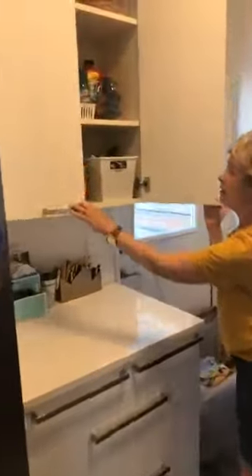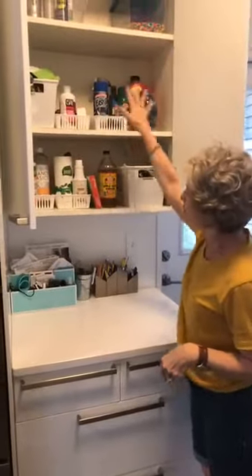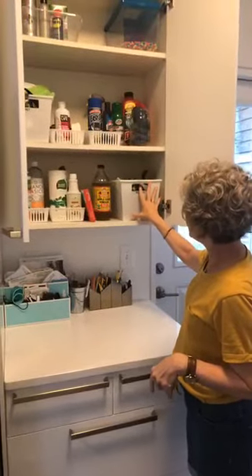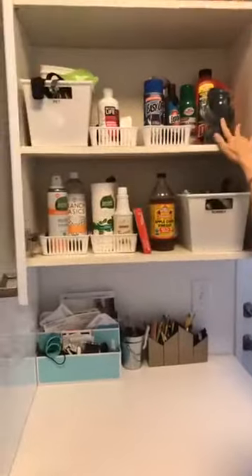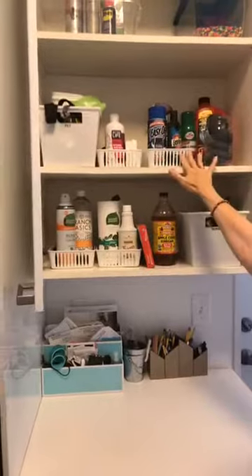Right here in this cabinet is where we put all of her overall multi-purpose cleaning supplies, her special cleaning rags, stove cleaner, scouring pads, and up here we've got some utility-type things. Everything's in a bin and things have labels.